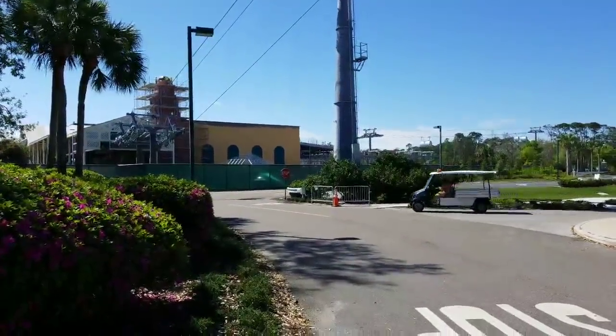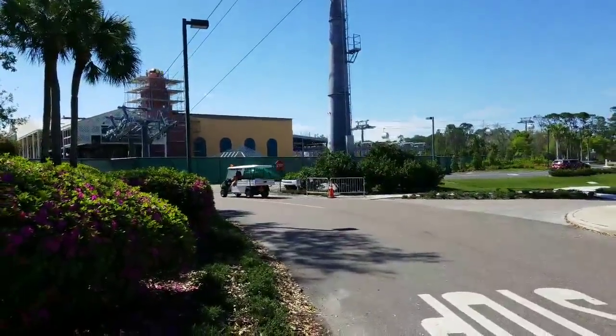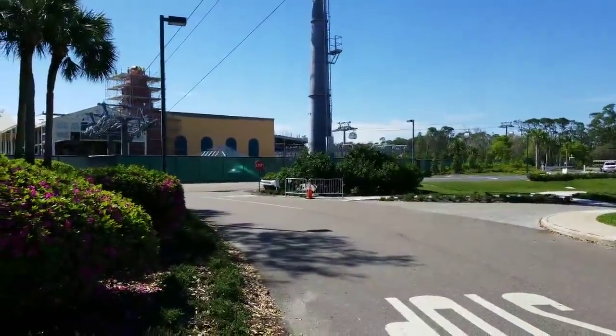There's transportation between all the parks via bus, water taxi, or what will soon be the Skyliner, plus the monorail — so you can pretty much get park to park from anywhere.